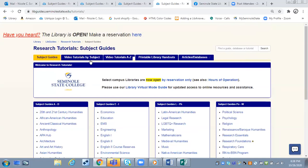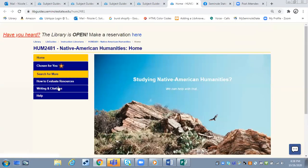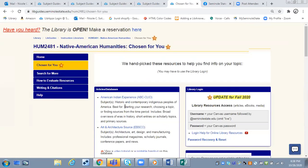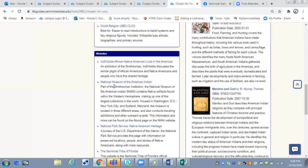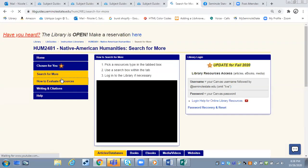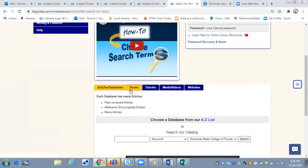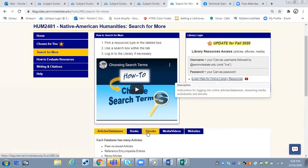We also have video tutorials, and we can click on handouts if that helps you out. Any of these subject guides that you click on all have basically the same layout. Under 'Chosen for You,' you're going to find databases and also specific e-books, books, and websites that will help you search for information on that particular topic. We also have a page called 'Search for More,' where in a tabbed box we put search widgets to different types of resources. The important thing about searching in any of these areas is choosing your search terms.